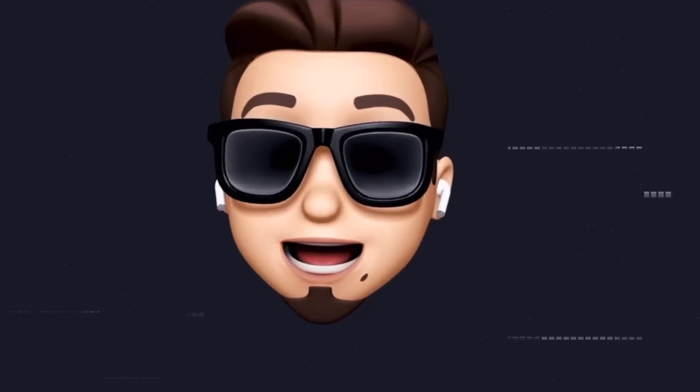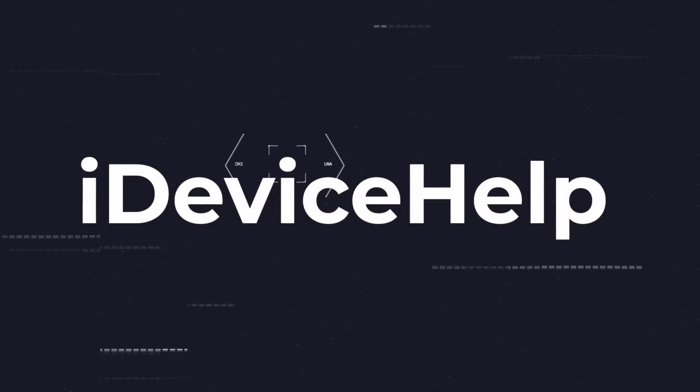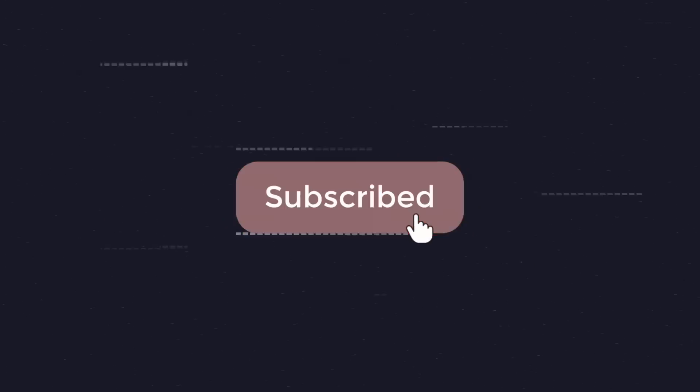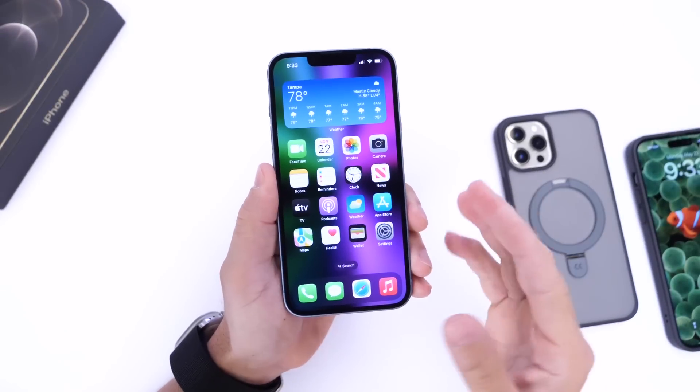As always, if you would like to stay up to date with the latest iOS news and Apple software updates, don't forget to subscribe and make sure you turn on those notifications so that you don't miss another episode. Now the first thing I would like to talk about is some of your questions.